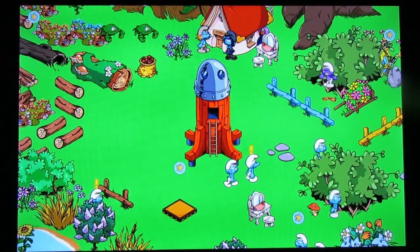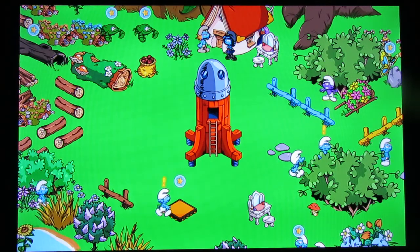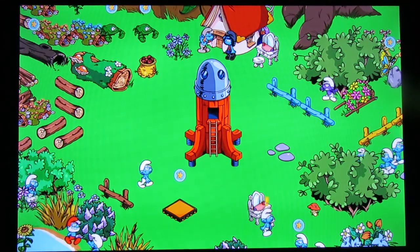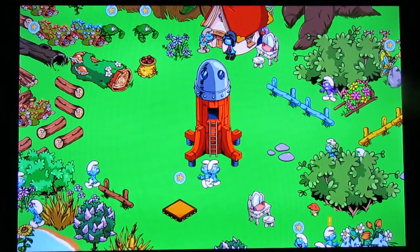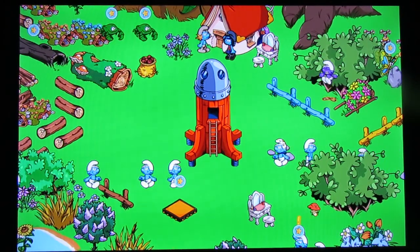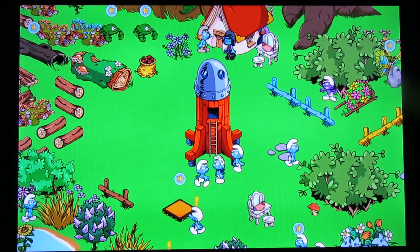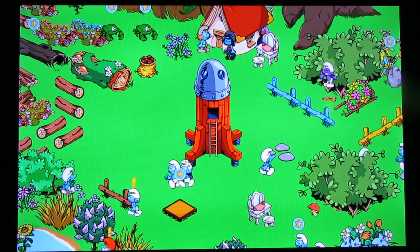Smurfy greetings YouTubers, it is I Hellgear, welcome back to Smurfs Village. Before I get into today's episode, there's a Halloween contest going on and you have until Halloween to enter. For more details, check out the Smurfs Village forums — I link to all of that in the description below. I want to wish all of you who are entering the best of luck. Without further ado, let's get on with today's episode.